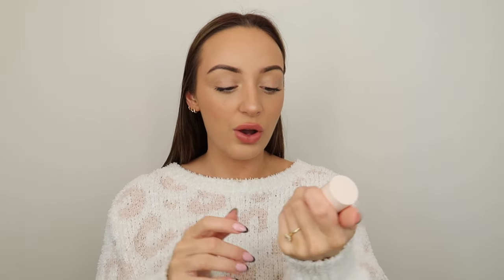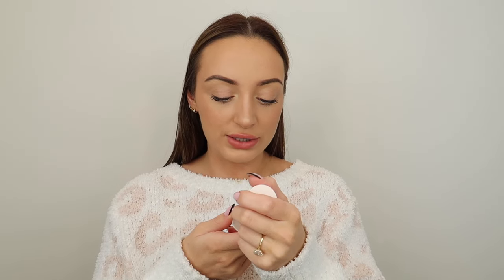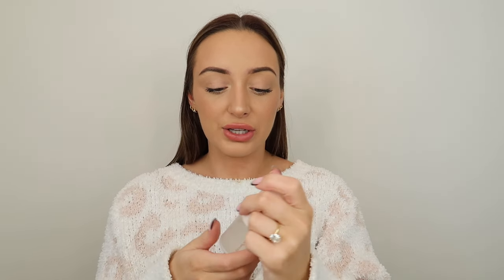If I need to put some stuff on in the car, I just spritz this at the end and I'm good to go. This is the Rare Beauty Always an Optimist 4-in-1 Spray — a really good spray, and look at this cute little mini size. I love that.